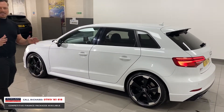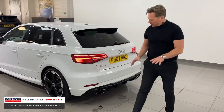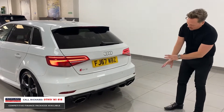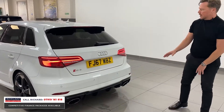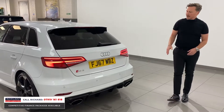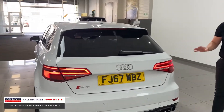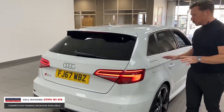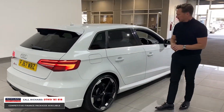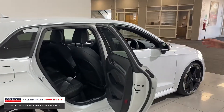RS3 signature features like the extended arches, so it's a wider car on the road. Around the back — as we spoke about yesterday — signature oval twin tailpipes, F1 diffuser, front and rear parking sensors, privacy glass, the dynamic indicators with the LED rear lights, and a rear spoiler. It's a stunner, absolutely beautiful.